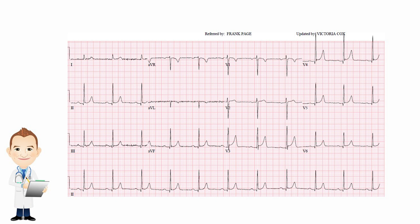Leads one and two are both facing upwards, hence you have normal axis. You can look at the ST segments, which look fine. The PR intervals look pretty fine as well.